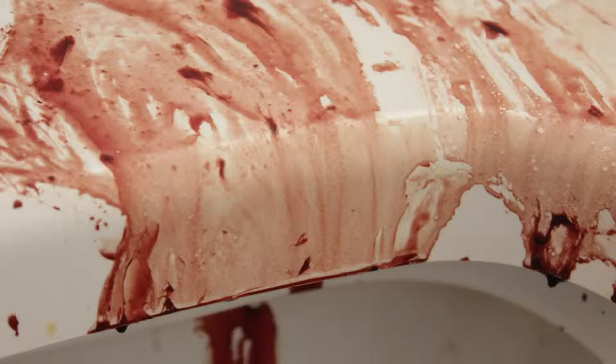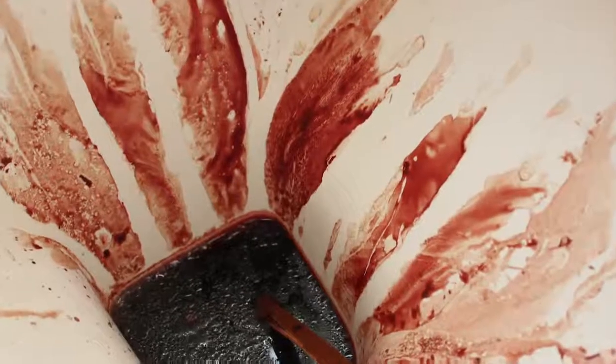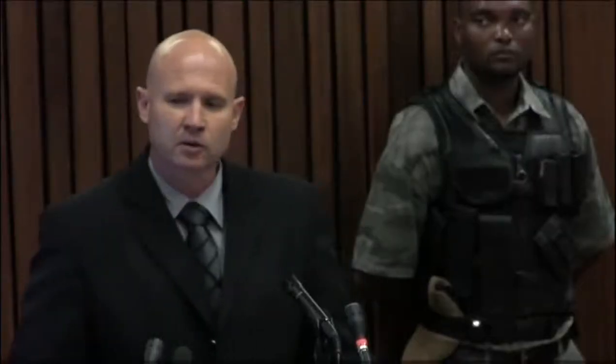Essentially, Riva must have flushed the toilet, then bled into it while it was still flushing. It would have come to the end of the flush, filling the bowl with blood from her head wound, but those few remaining columns of water flushed some sections away, creating the white lines. That particular evidence was not presented to court. The question of course is why — it is really important evidence. Did it escape the attention of both prosecution and defence, or was it perhaps deliberately withheld?